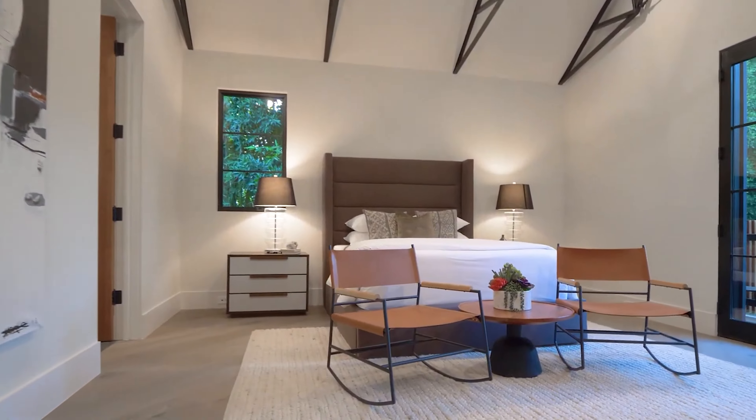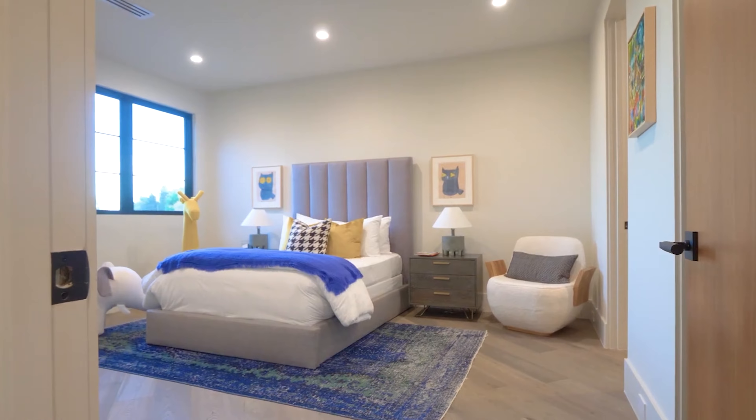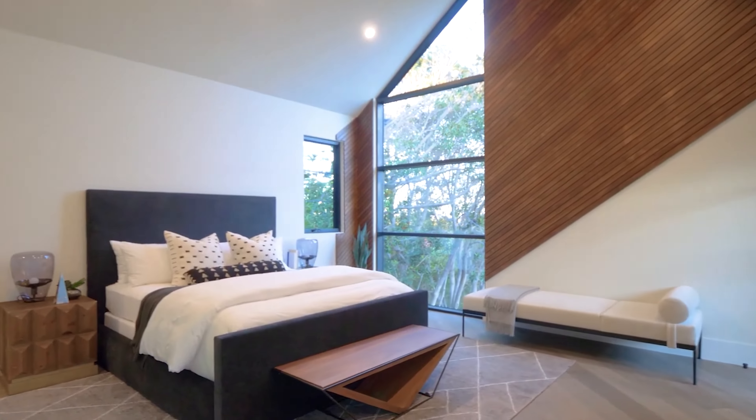All of the guest suites are extremely spacious with the same exact design, beautiful en-suites, and large walk-in closets. This home really beats the aesthetic out of the box — it's absolutely amazing in my opinion.